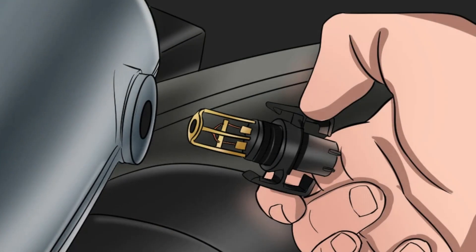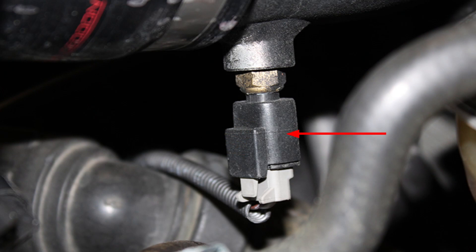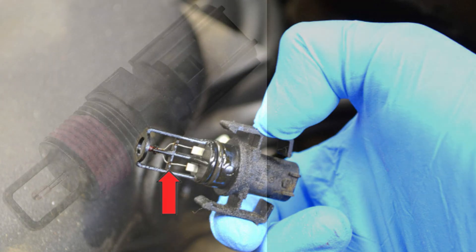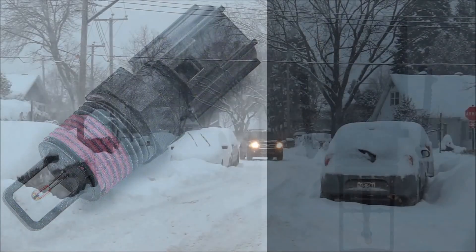What is an IAT sensor? A car's intake air temperature sensor (IAT) changes the way it operates based on the temperature of the air in the vehicle's intake. If the IAT sensor is not working properly, it can affect the way its computer makes temperature-based adjustments. A malfunctioning IAT sensor can cause several problems with vehicles.